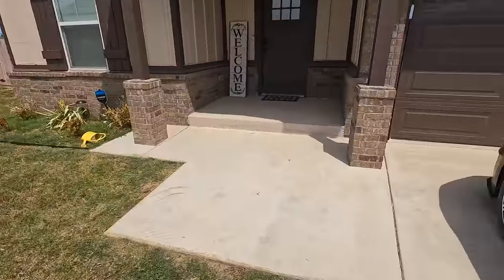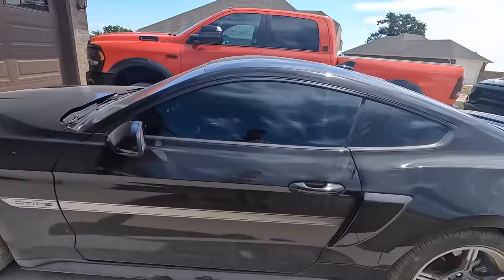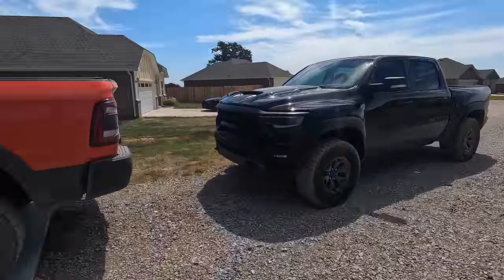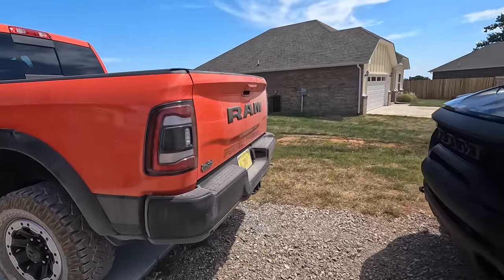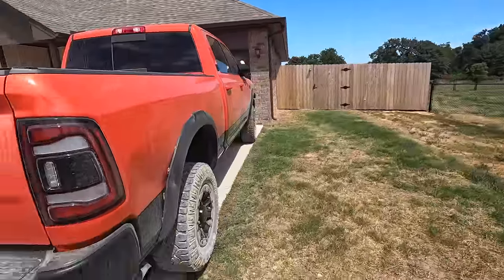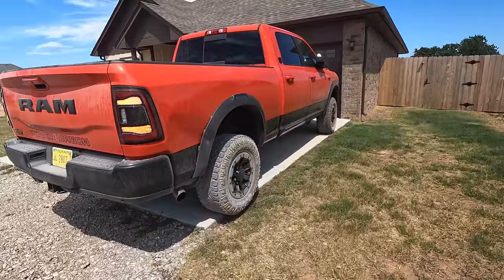There's a new one in the driveway too — this is not an insurance car. This is my Power Wagon. Listen to that cold start.